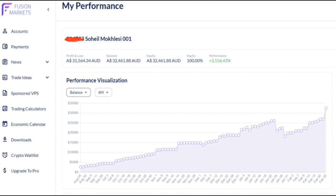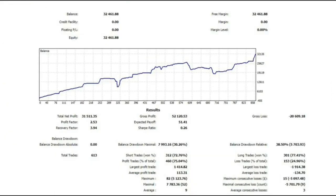He traded by swing and position trading using CFDs on many indices that this forex broker provides, such as Nasdaq, S&P 500, and other global indices. You can see here the detailed statistics of his account during these eight months.